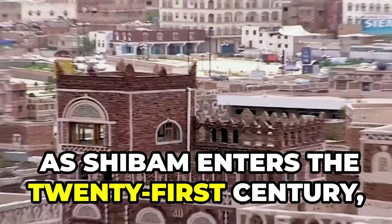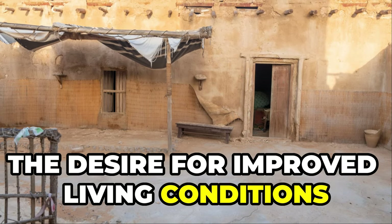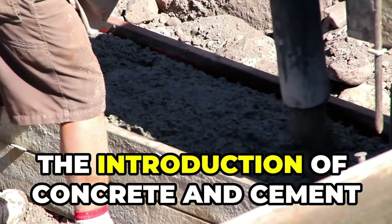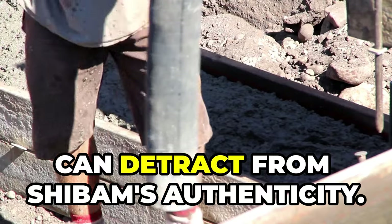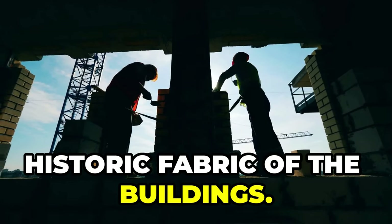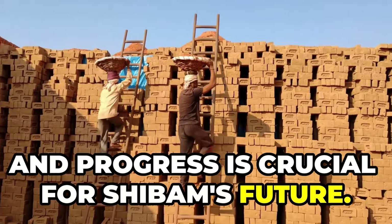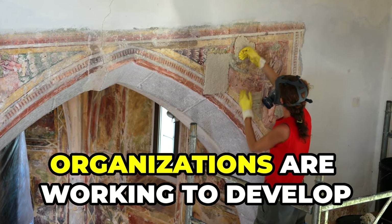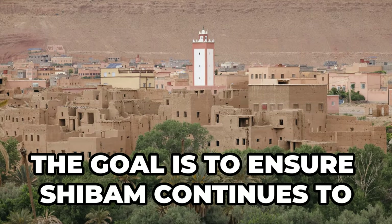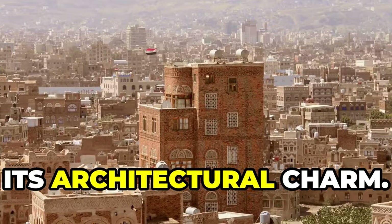As Shibam enters the 21st century, it faces new challenges from modernization. The desire for improved living conditions can conflict with the need to preserve the city's architectural heritage. The introduction of concrete and cement can detract from Shibam's authenticity, and modern infrastructure can damage the historic fabric of the buildings. Finding a balance between preservation and progress is crucial for Shibam's future. Local authorities and international organizations are working to develop sensitive restoration methods, ensuring Shibam continues to thrive as a living city while retaining its architectural charm.